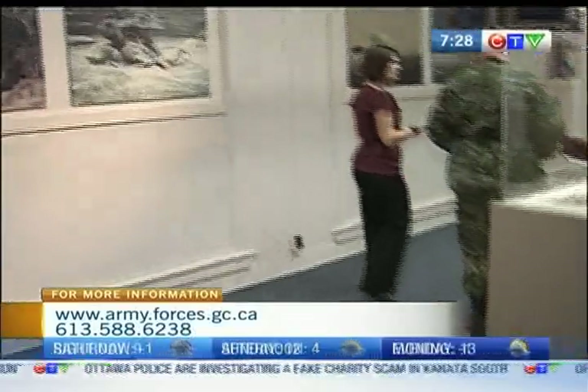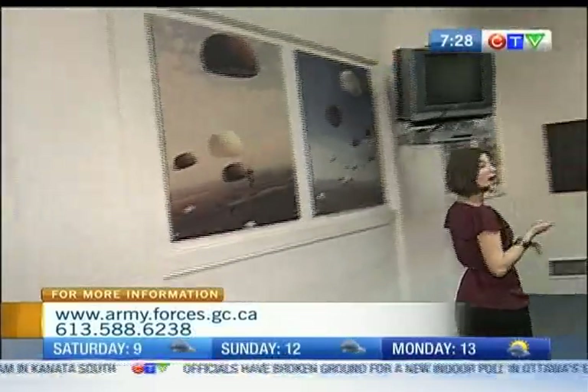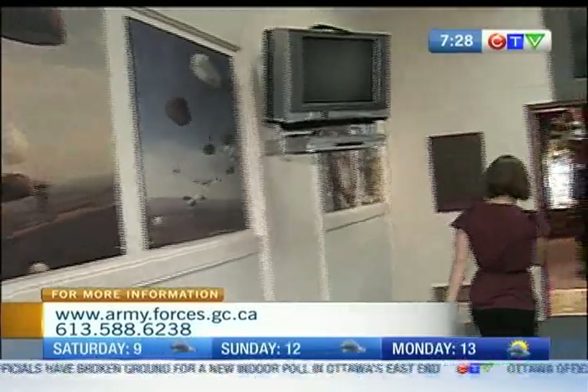I can actually get you to walk me through here and explain all of the information. Sure. Very knowledgeable — I highly recommend Master Corporal Laforette.